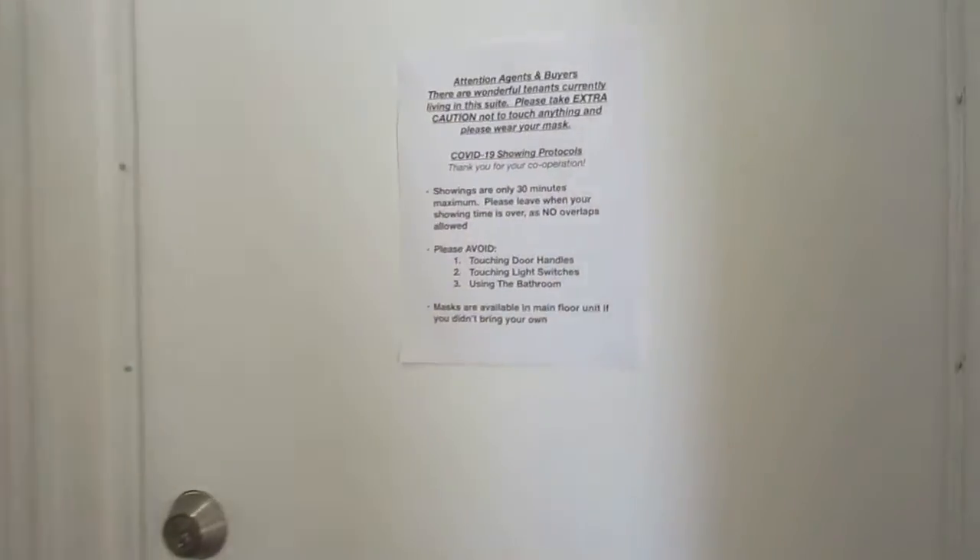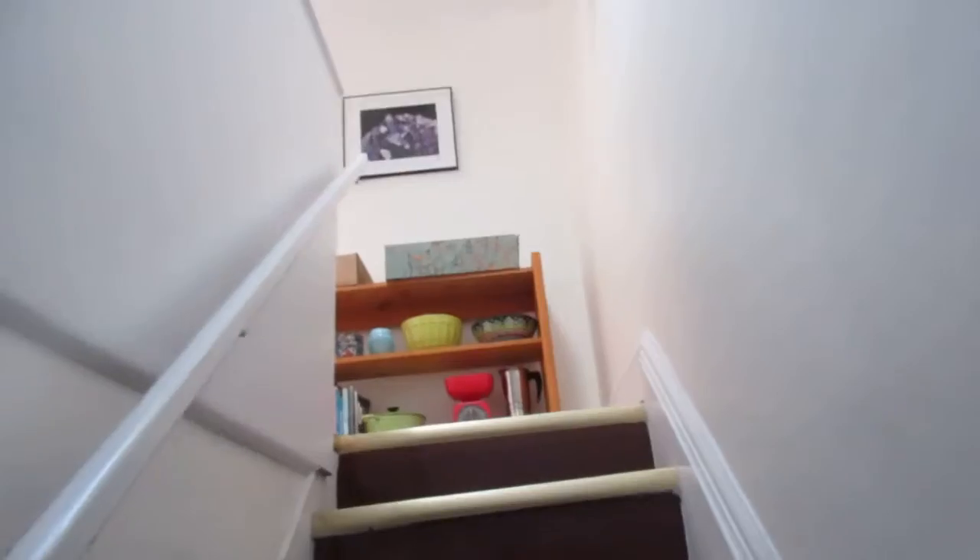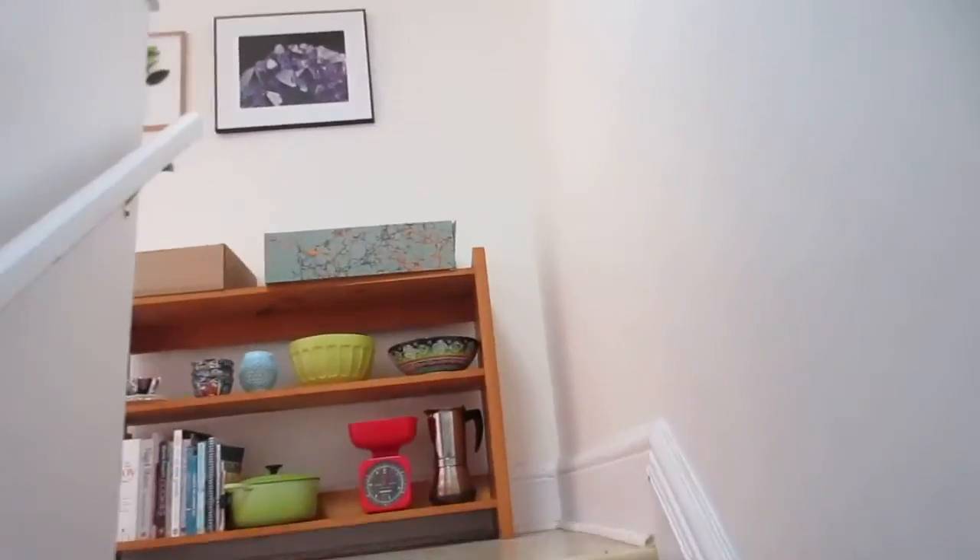If you wanted to use it as two units instead of four, you have the bonus of being able to take these doors off and have privacy from the staircase. One of the benefits of this suite is that it's another fully separate home. Having four rents is really extraordinary as far as paying off your mortgage.